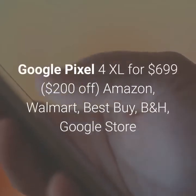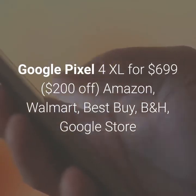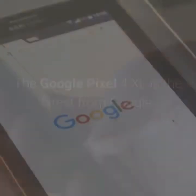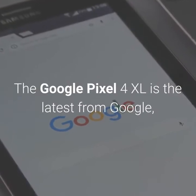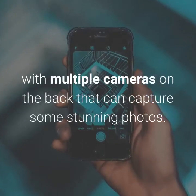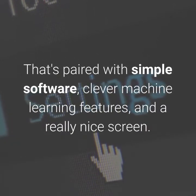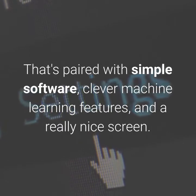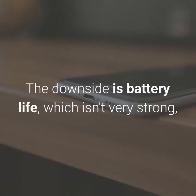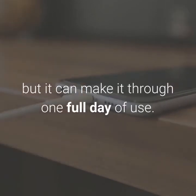The Google Pixel 4 XL is available for $699, $200 off, at Amazon, Walmart, Best Buy, B&H, and the Google Store. It's the latest from Google, with multiple cameras on the back that can capture some stunning photos. That's paired with simple software, clever machine learning features, and a really nice screen. The downside is battery life, which isn't very strong, but it can make it through one full day of use.